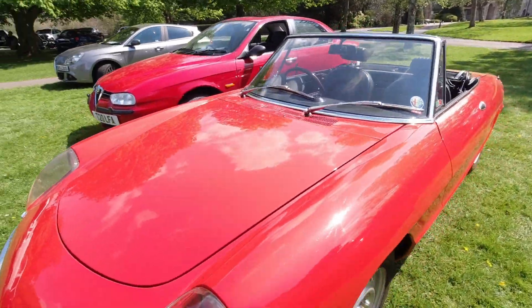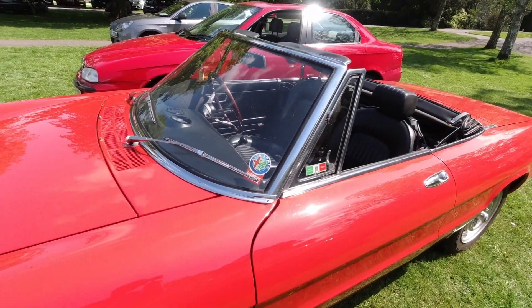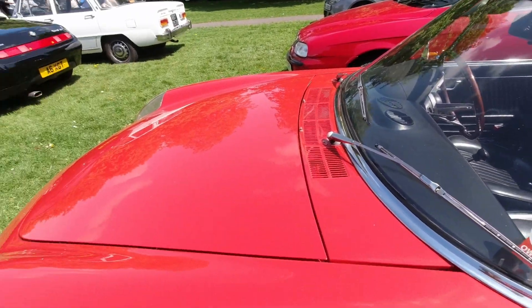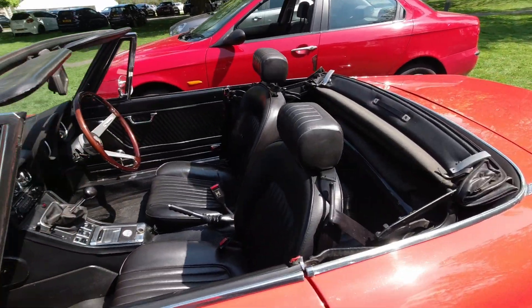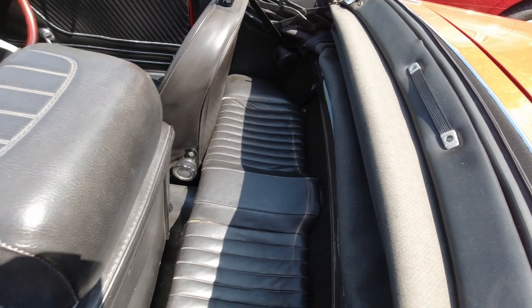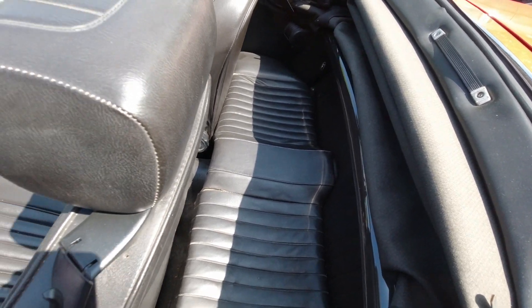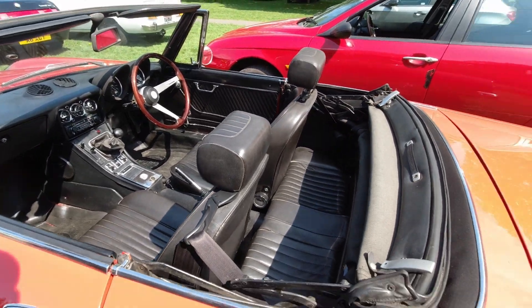The bonnet on it folds towards the front rather than up towards the windscreen. And under there is the beating heart of the beast. It is a very small four-seater by the looks of it — you might have to have no legs to get in the back. But nonetheless, it is actually a four-seater, which is quite surprising really.